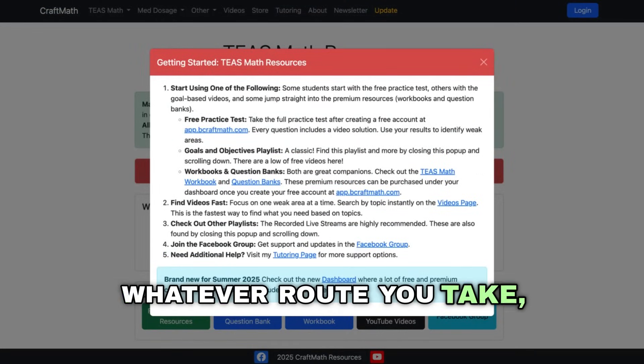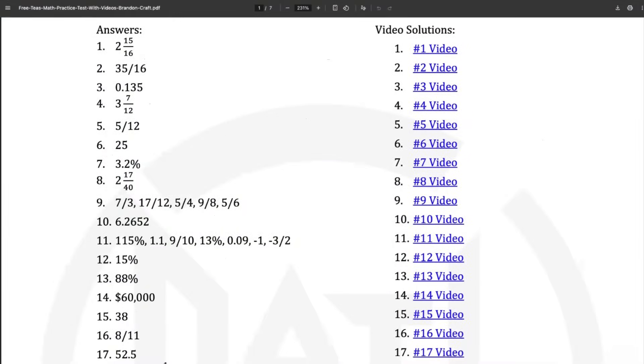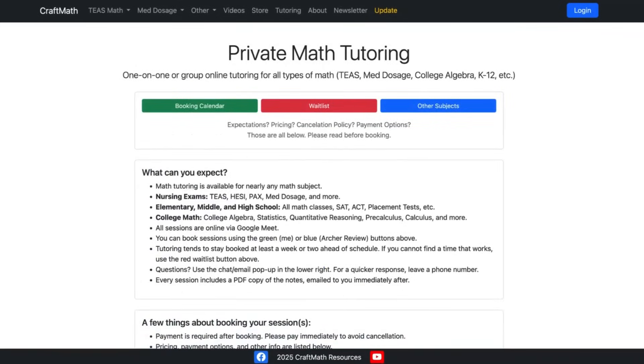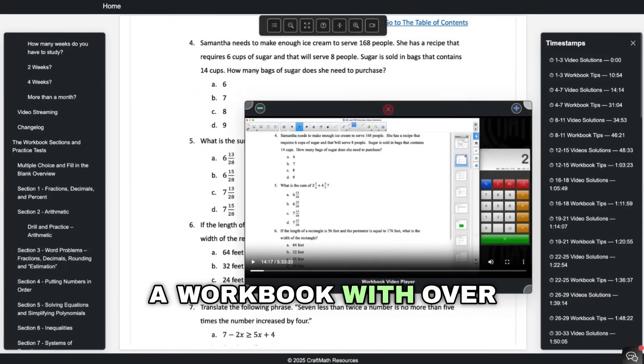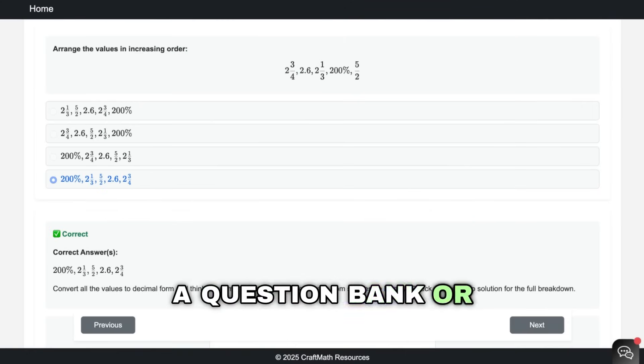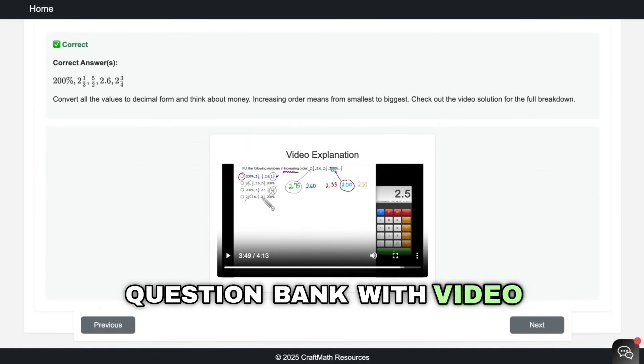Whatever route you take, there's a free practice test with video solutions and tons of YouTube playlists. You can get private tutoring. You can also find a workbook with over 1,000 questions and over five hours of video solutions. You can also demo a question bank, or pick up the full question bank with video solutions.